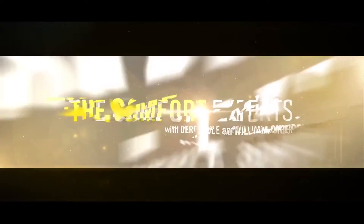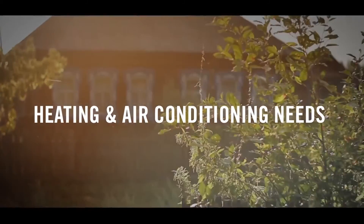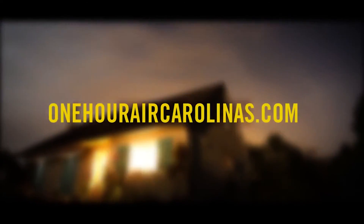For more information, give us a call at 910-534-4462 or go to onehouraircarolinas.com. Today's episode was brought to you by the Comfort Experts. See us for all your heating and air conditioning needs. For more information, visit onehouraircarolinas.com.